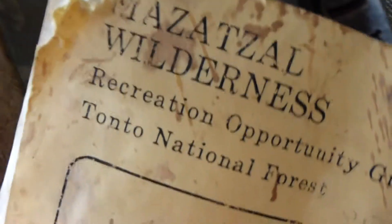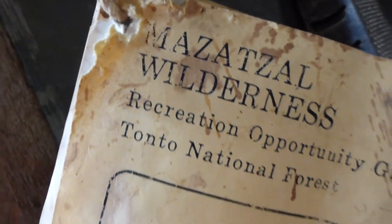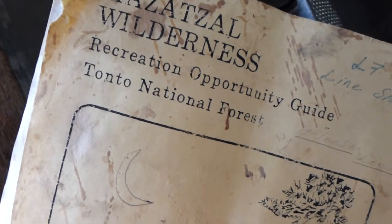And then we've got the Mazatel Wilderness Recreational Opportunity Guide. Okay, enjoy your opportunity.